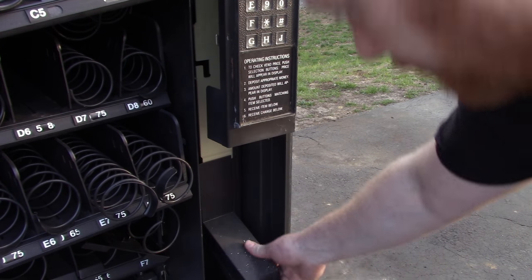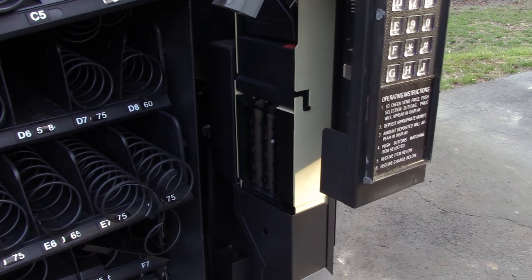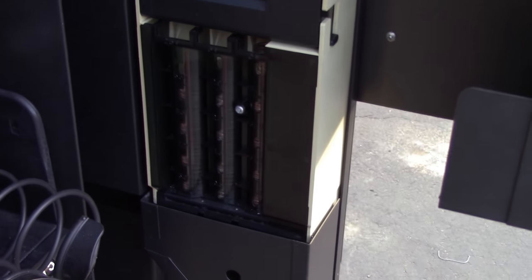Is there any money in here? Yep, there sure is. It looks like it's filled. All right, so I'm gonna pull this out and let's find out how much we can get.